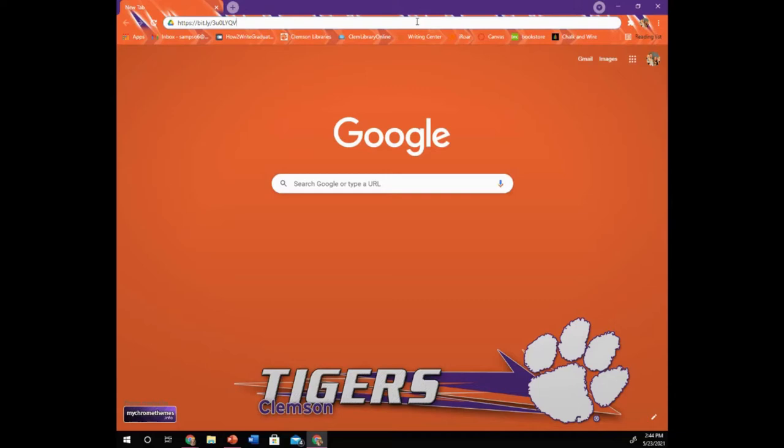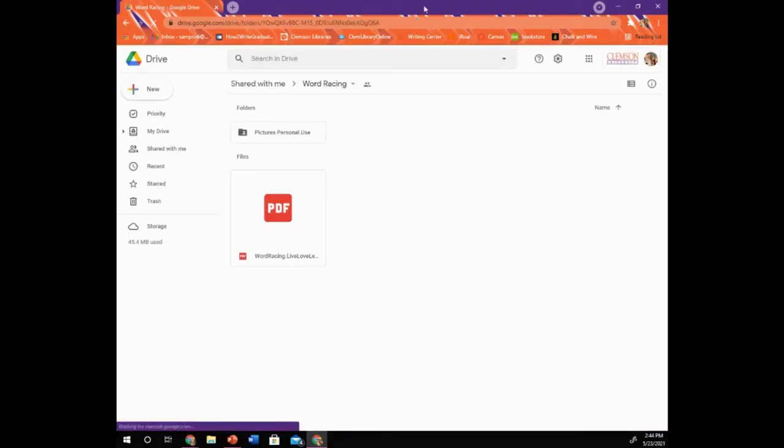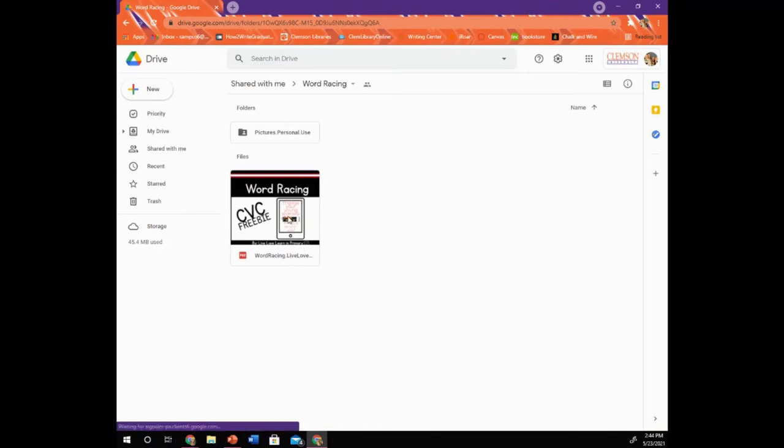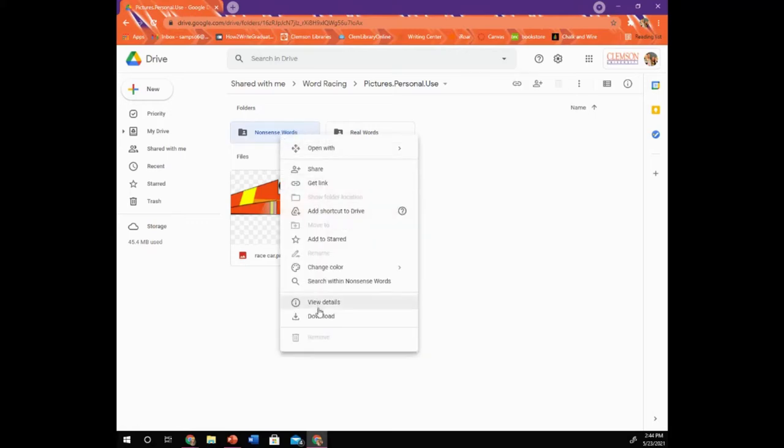To access all of the files, you're going to type in the bit.ly link that is located in the description, or you can click on it. Once it loads, you will have access to the printable version, which is here in the PDF. You can also access your pictures for personal use. You can use these pictures to upload to either Jamboard, Google Slides, or any other virtual platform that you may be using. Once you're here, you can download your pictures — right click and click download.